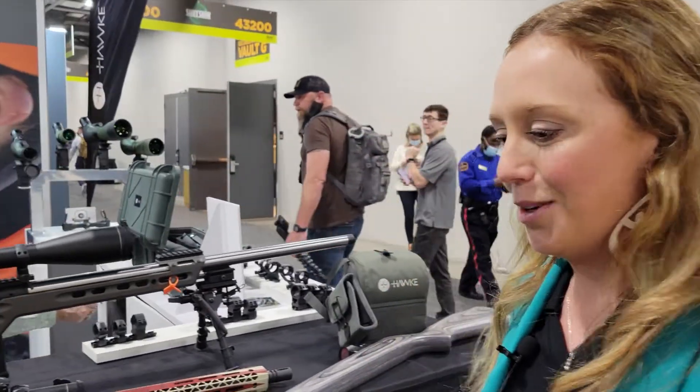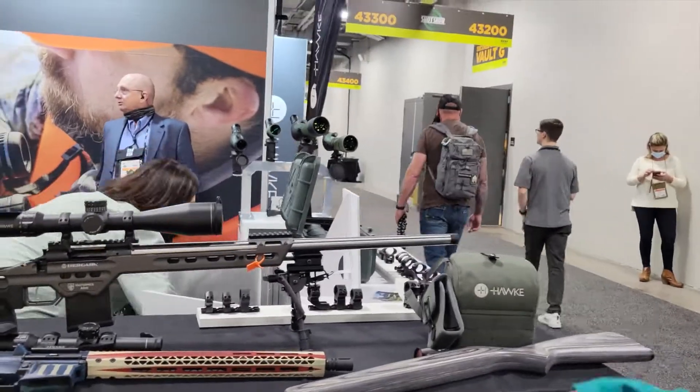Hi, I'm Paige. I'm with Hawk Optics — I'm the marketing coordinator. So we're here at SHOT Show 2022, and I want to show you some of our new hot products that we have.